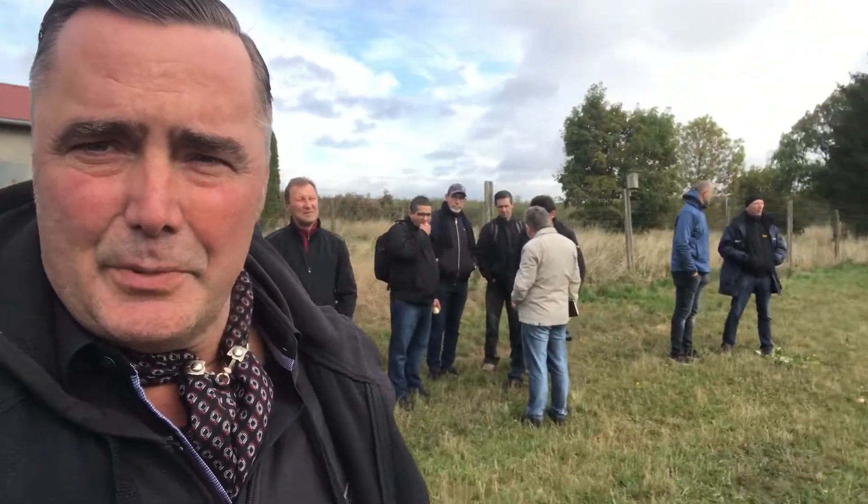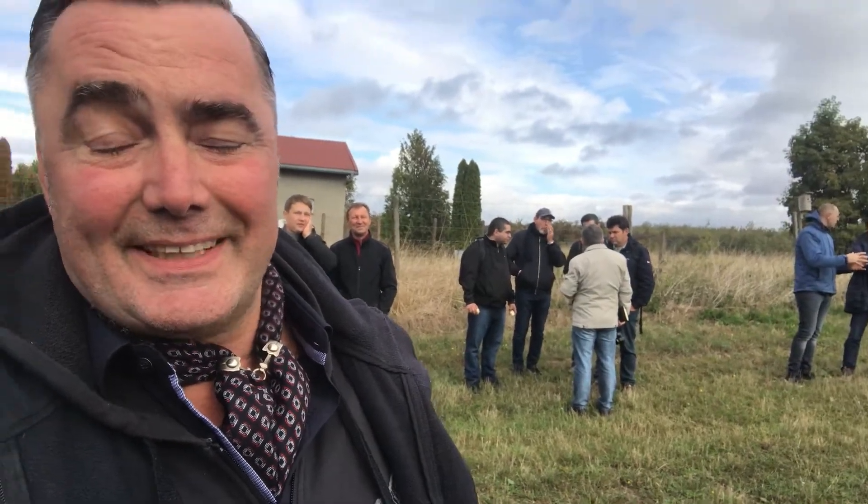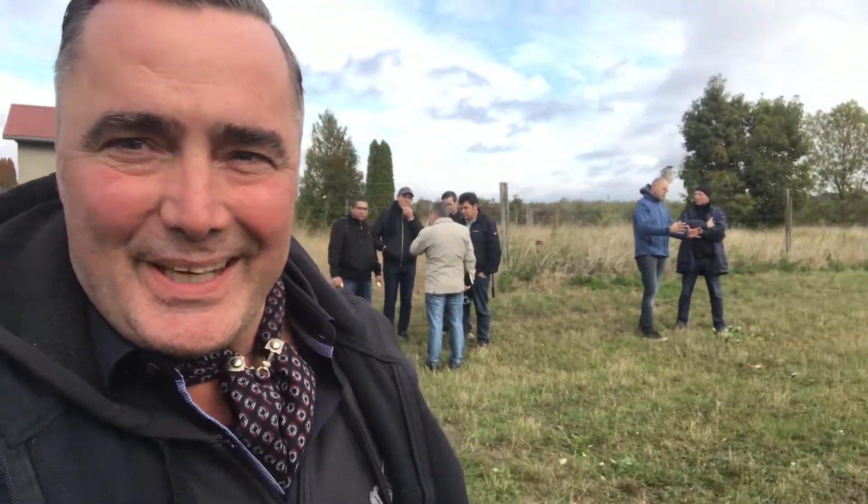What you see here behind me are interesting groups from around the world discussing together about this machine. And we are very happy to receive this group.